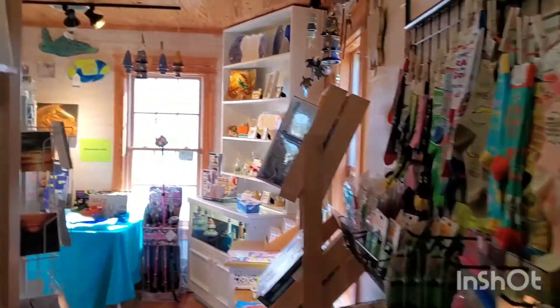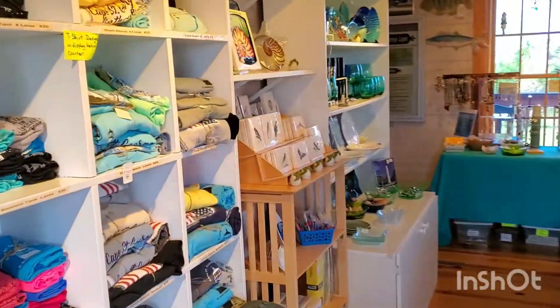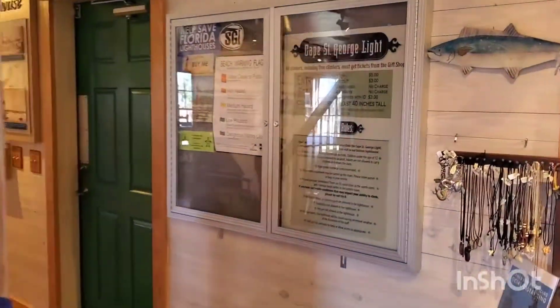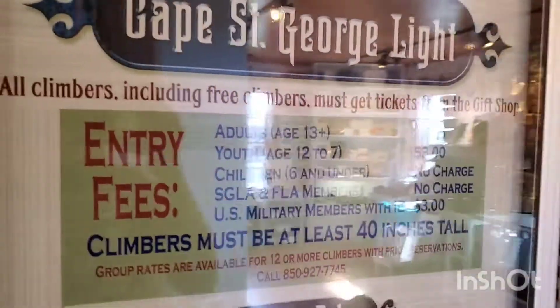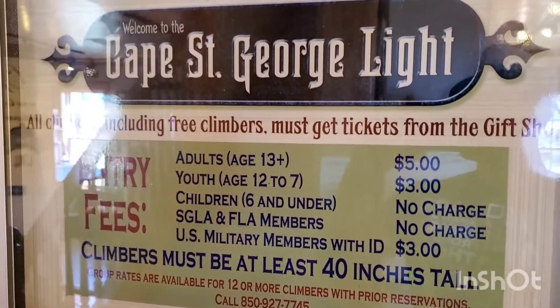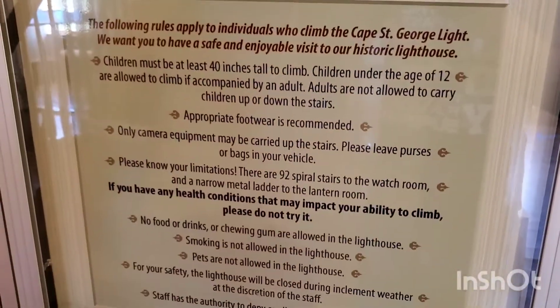Not only do they have the museum, but they also have a small little gift shop. And then for those of you that want to climb the lighthouse, here are the prices for that. Cape St. George Lighthouse — and they give you the climbing rules for safety.